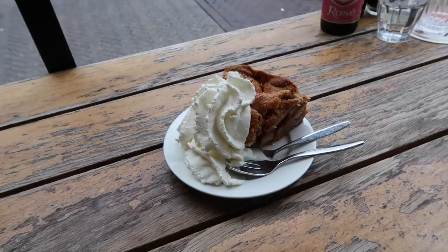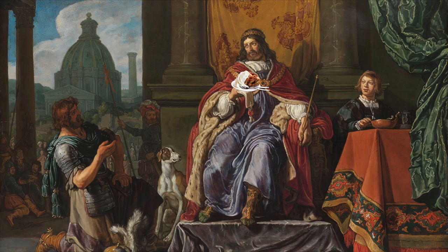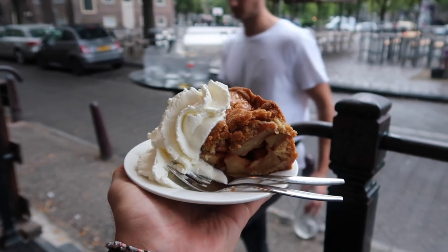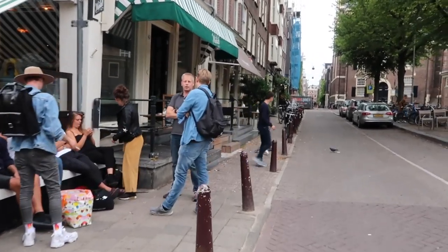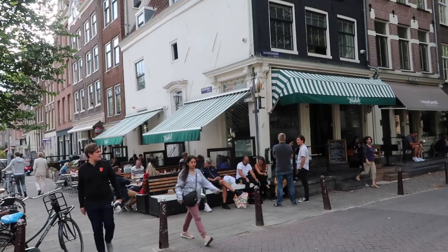Next on our list is the apple pie. Recipes for Dutch apple pie go back to the Middle Ages. The main ingredients are apples, sugar, and cinnamon, but it may also include raisins or almond paste, and is usually served with a generous portion of whipped cream or vanilla ice cream. Apparently the best apple pie in Amsterdam is at the restaurant Winkel 43, and that's exactly where I went.